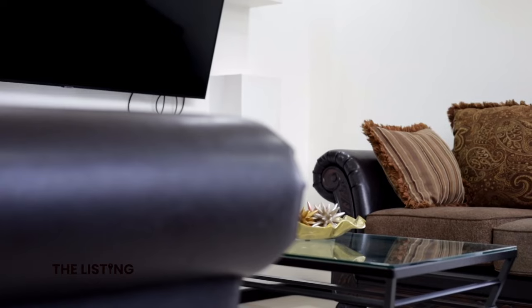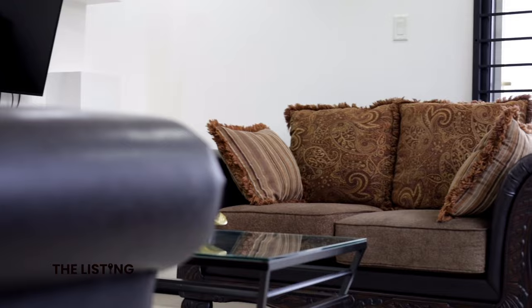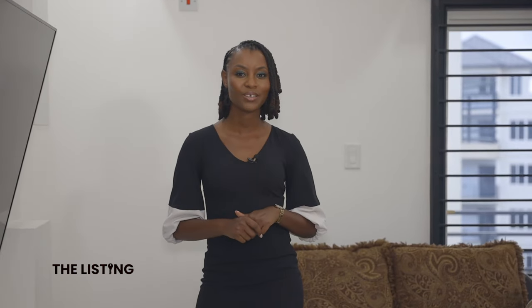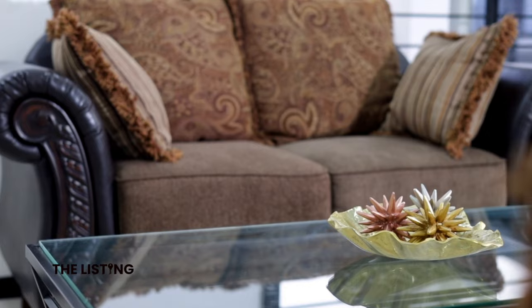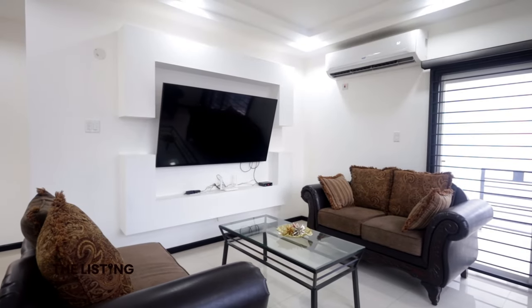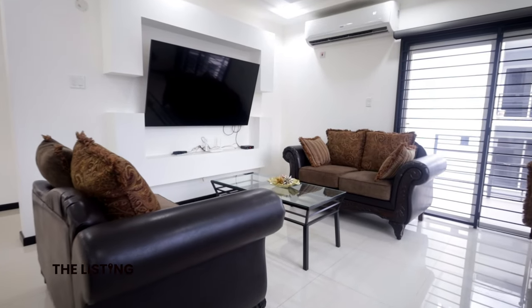We start in the living room. This space gives a nod to the traditional, modern, but also the conservative. You see this in the ornate detail in these sofas and the paisley cushion — an old European feel. But the modern plays up from this dark stained glass coffee table with ornate accent pieces. Now the television console is something to talk about.